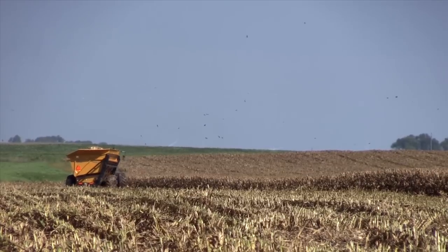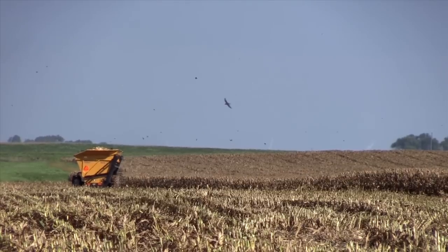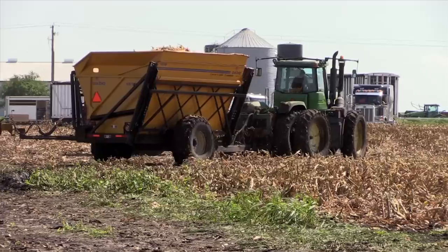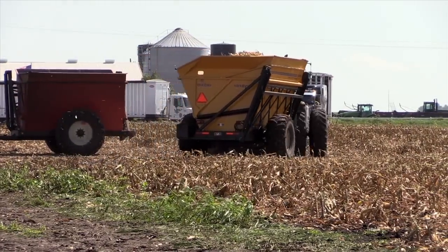In Iowa we get about 40 inches of rain a year, and so that's a very environmentally friendly thing on the crop side. But on the cattle side, when you have black dirt that's six feet deep, the cattle go clear to their belly.